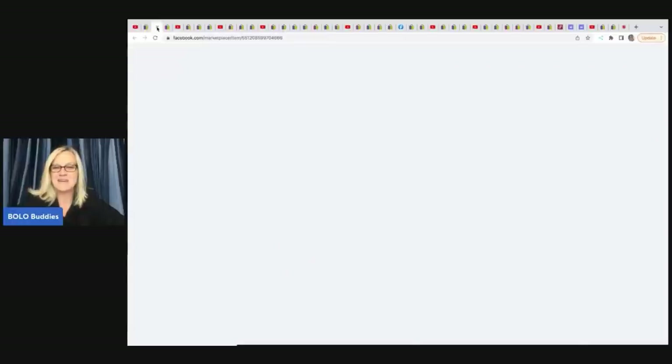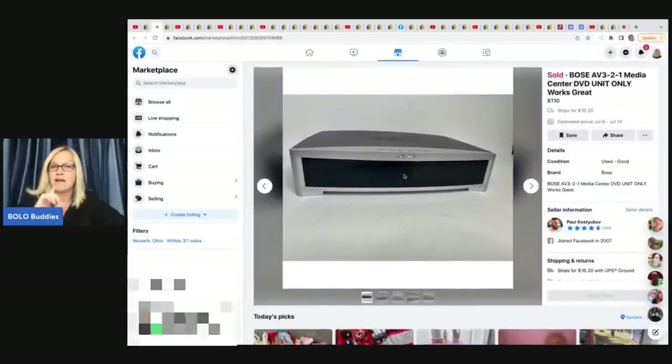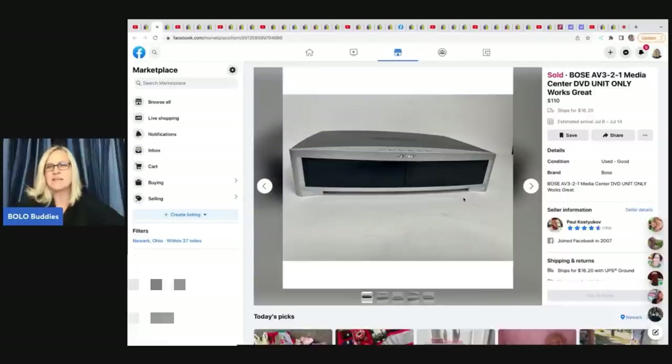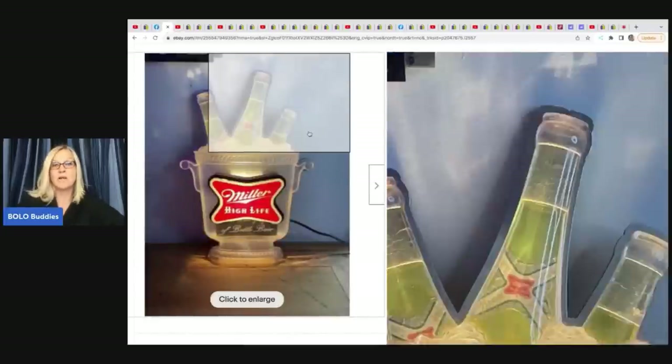The next item is something he sold on Facebook — a Bose DVD unit, the unit only. He sold this for $110, and the buyer paid shipping. He sells on multiple platforms; he's also over on Whatnot, so check out Philly Flipper on Whatnot.